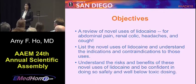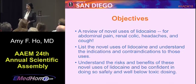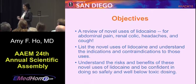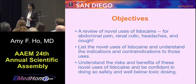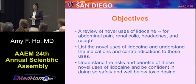This is going to be a talk about some of the novel uses of lidocaine for abdominal pain, renal colic, headaches, and cough — as we are in this opioid crisis and trying to find other ways to use other medicines. We'll go through the ways we can use lidocaine, the contraindications, the indications, how to select it, and understand the risks and benefits.